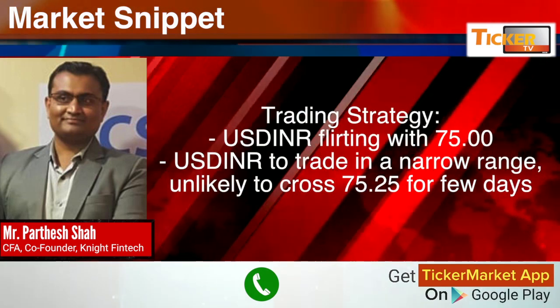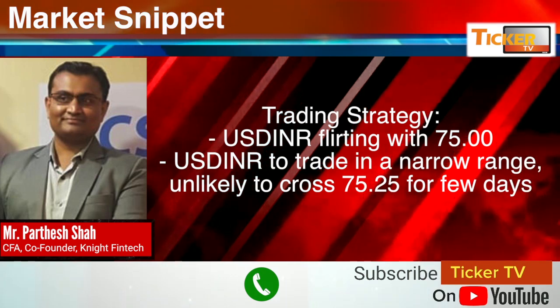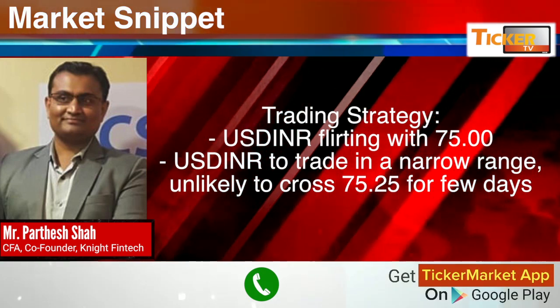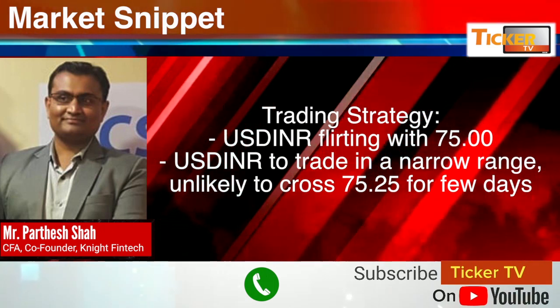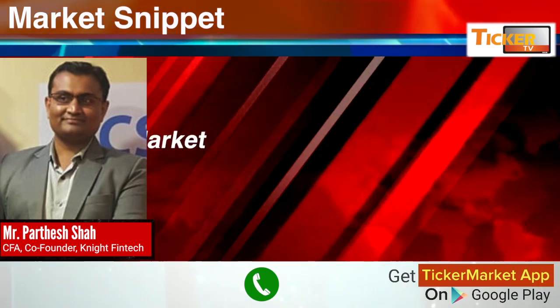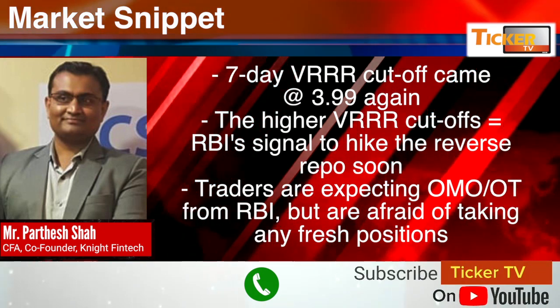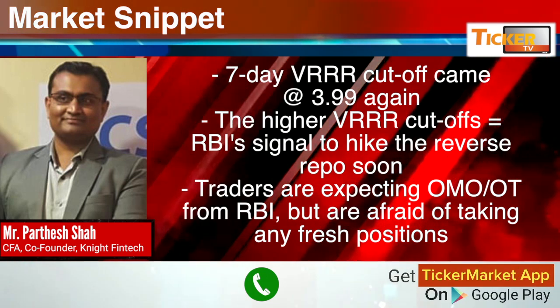USD/INR, with a high of 75.17, closed at 74.96 — an up-close below 75. Support is at 74.80 and resistance at 75.20. As Night's research team had informed, USD/INR is floating with the 75.75 rupees per dollar mark. USD/INR will continue to trade in a very narrow range and is unlikely to cross 75.25 for the next few days.